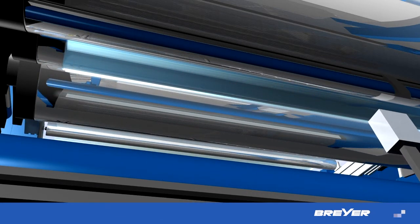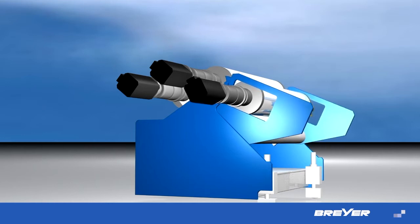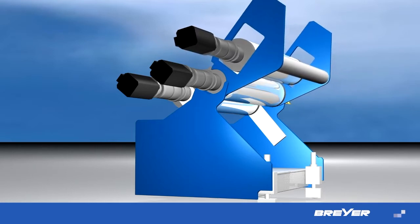Especially for the startup procedure, it saves you time and money. With a variably adjusting slewing device for the third calendar roll, you can optimally adjust the cooling on both sides of the sheet and its flatness.